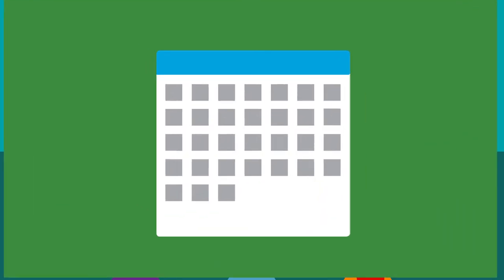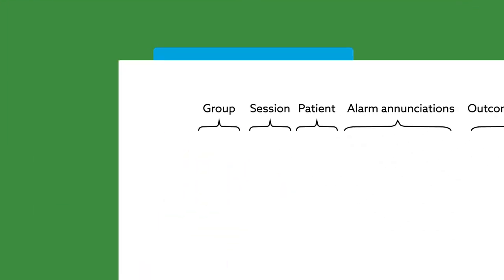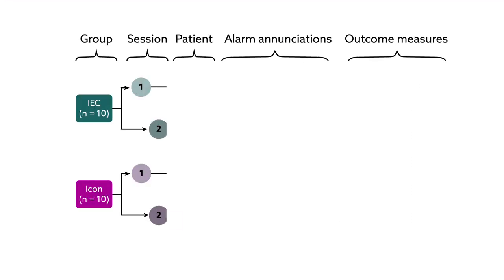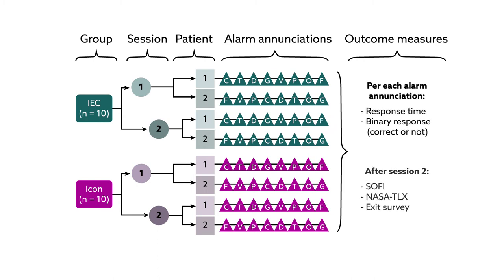Each subject went through two rounds of testing, spaced one week apart. At the end of the second session, they completed two validated psychometric instruments to assess perceived fatigue and task load, as well as an exit survey evaluating the practicality of the alarms.